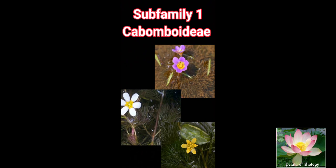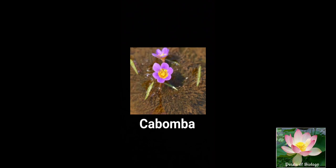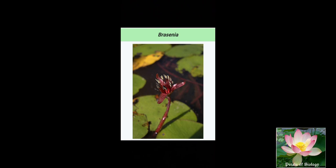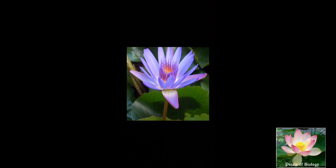This family is divided into three subfamilies: Cabomboideae, Nelumbonoideae, and Nymphaeoideae. Cabomboideae consists of two genera, Cabomba and Brasenia. Nelumbonoideae is a single genus, Nelumbo, where Nelumbo speciosum is the sacred lotus having long-stalked, large, beautiful flowers. Nymphaeoideae is the largest of the three subfamilies, having multiple genera, characterized by a syncarpous gynoecium and many-chambered ovaries. The flowers may be hypogynous, perigynous, or epigynous.